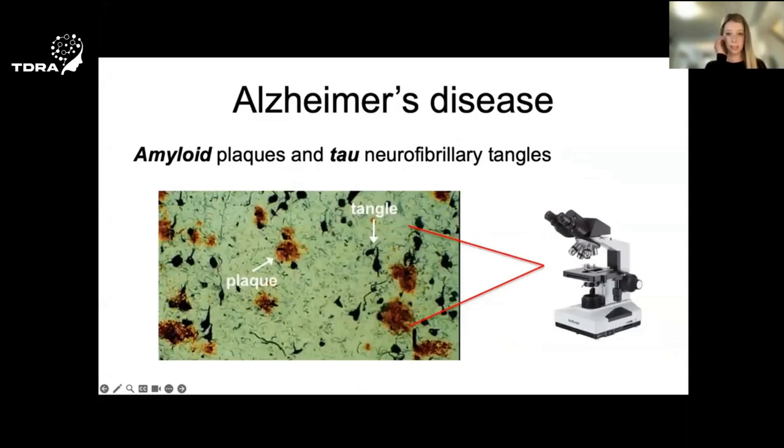Alzheimer's disease is defined by the abnormal buildup of two proteins in the brain. One is called amyloid or amyloid plaques, and the other is called tau or tau tangles. You can see these two proteins here in the brain of someone who passed away with Alzheimer's disease. The buildup of these two proteins leads to the death of brain cells, which causes the brain to shrink, and ultimately leads to problems with memory and thinking abilities.